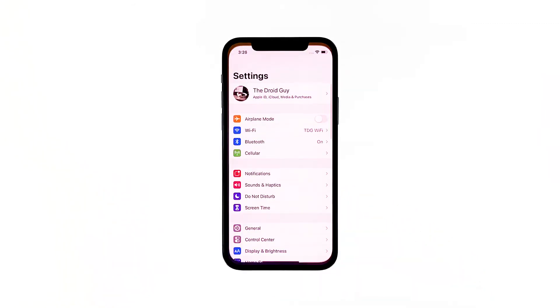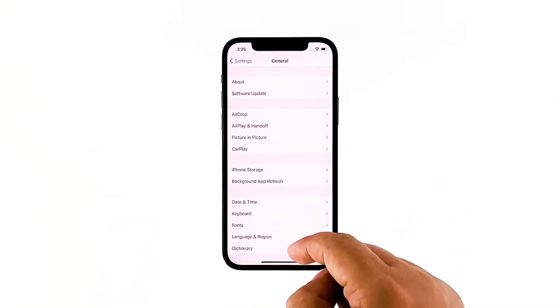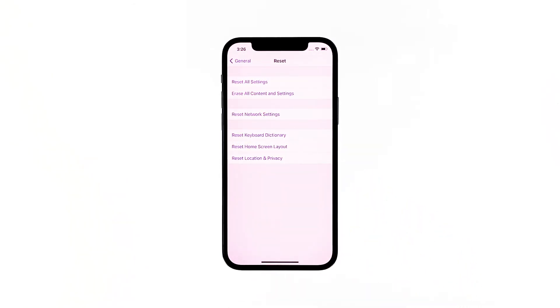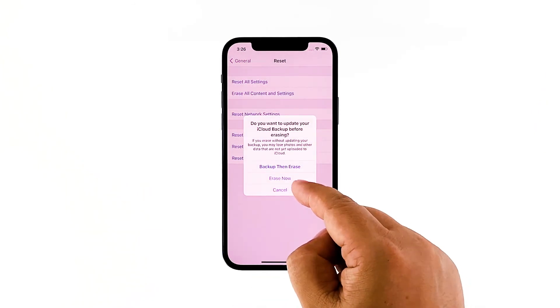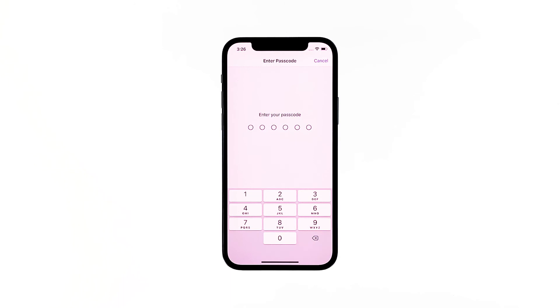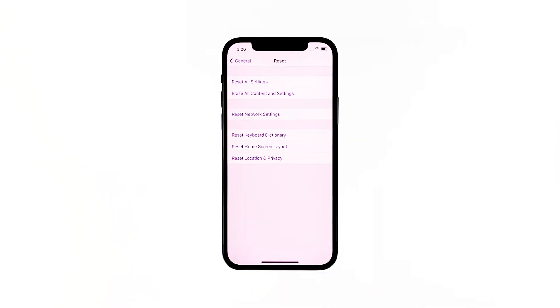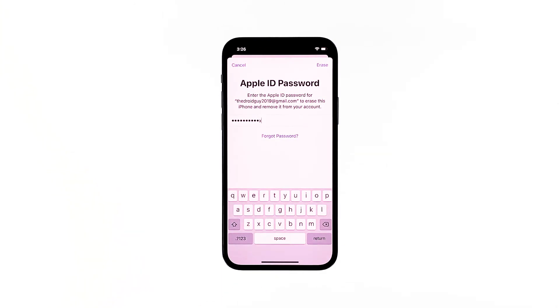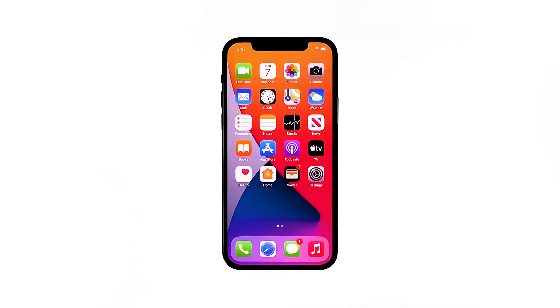From the home screen, tap Settings. Find and tap General. Scroll down to the bottom of the screen, and then touch Reset. Tap Erase All Contents and Settings. Tap Erase Now. If prompted, enter your security lock. Tap Erase iPhone at the bottom of the screen. Tap Erase iPhone again to proceed. Now enter your Apple ID password, and then tap Erase to proceed with the reset. Wait until your iPhone has finished the reset, and then set it up as a new device.